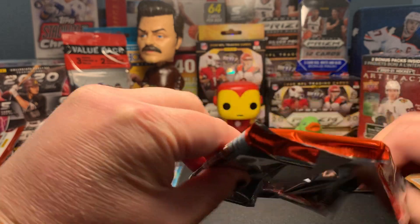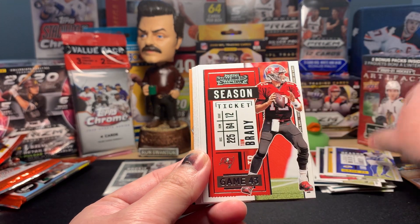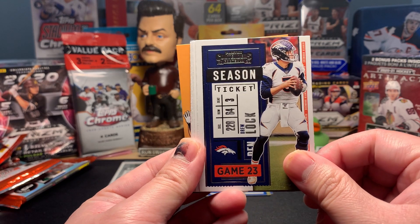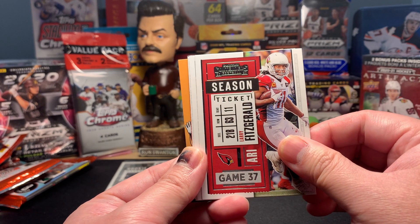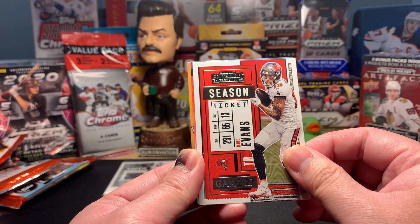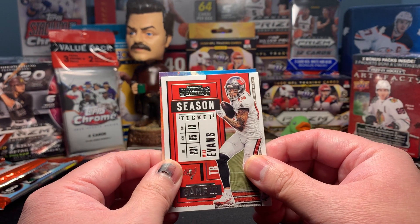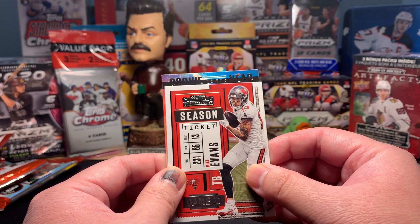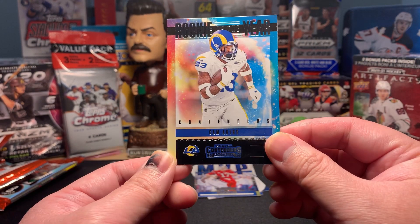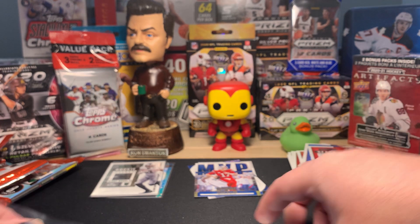Last pack — hoping for some last-pack magic. Jalen Ramsey, Tom Brady in his first year in a Bucks uniform — we'll take that. Drew Lock for the Broncos, Sony Michel, Larry Fitzgerald, Austin Eckler, Mike Evans. And our final card — there's a kid reporter behind him — it's going to be a Rookie of the Year Contender. Blue helmet... it's Cam Akers! That's another good rookie card to have. Cam Akers really came on late for the Rams. Overall a pretty darn good box.